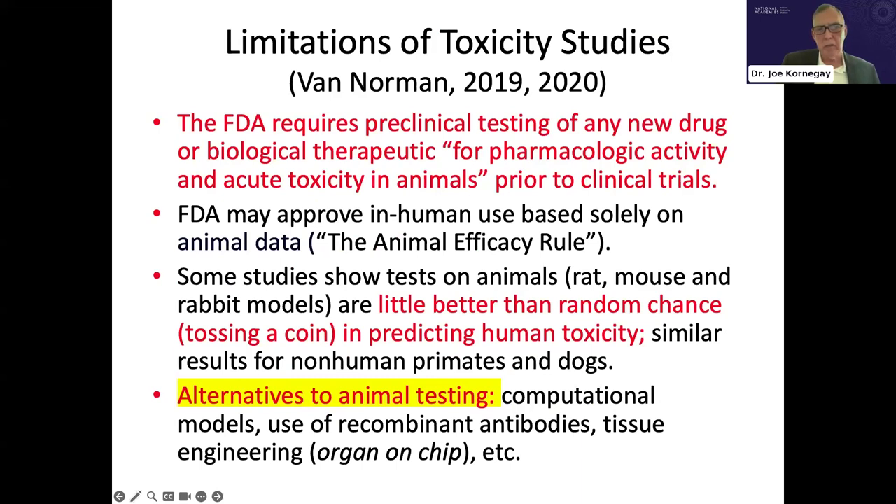On toxicity: this is clearly regulated by the FDA, but in the context of CROs that utilize the guide, it's important to recognize that animals have been ineffective in predicting human toxicity, which calls for alternatives to animal testing.